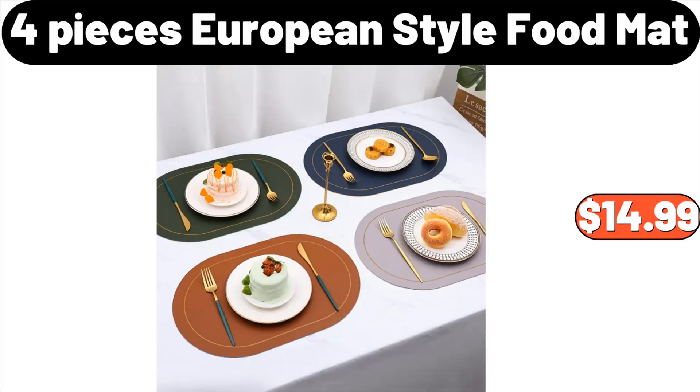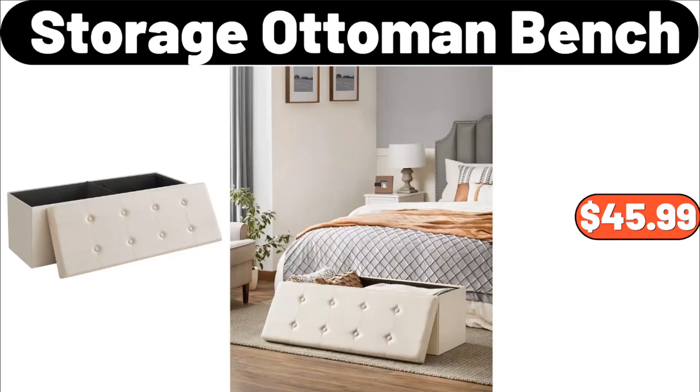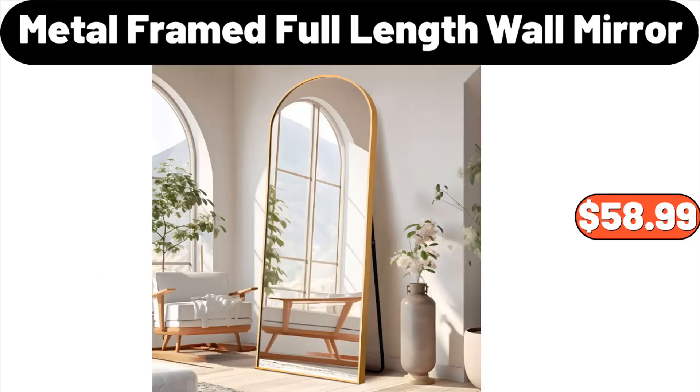Four-piece European style food mat, $14.99. White LED coffee table for living room, $65.99. Storage ottoman bench, $45.99. Metal framed full-length wall mirror, $58.99.